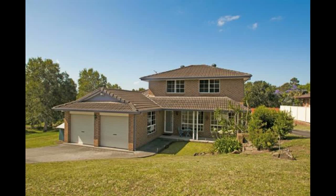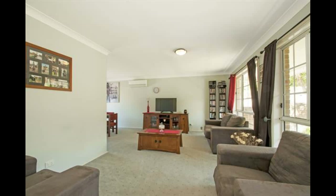Welcome to this much loved family home that is up for offer, with a selection of living zones designed for comfort and entertaining.